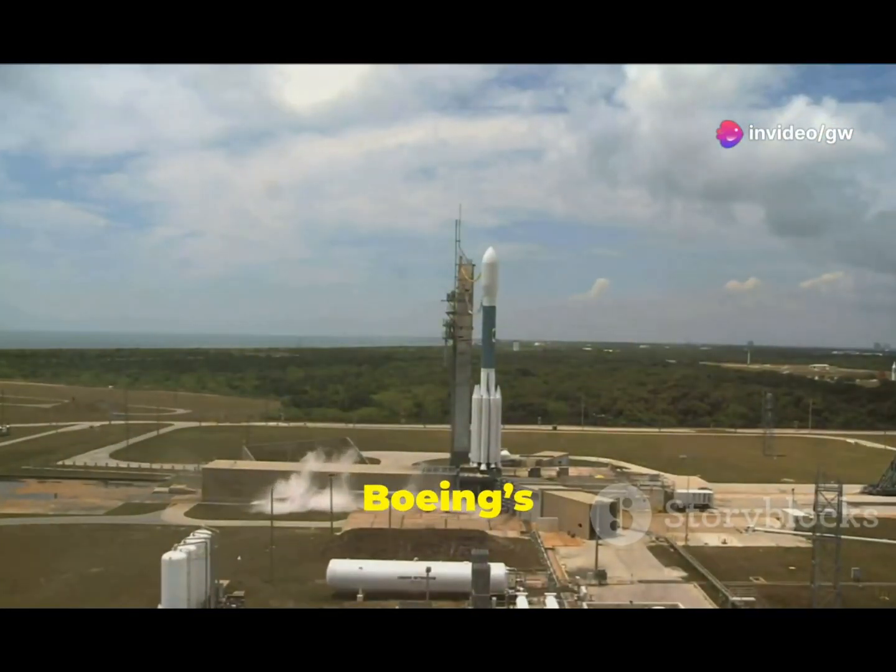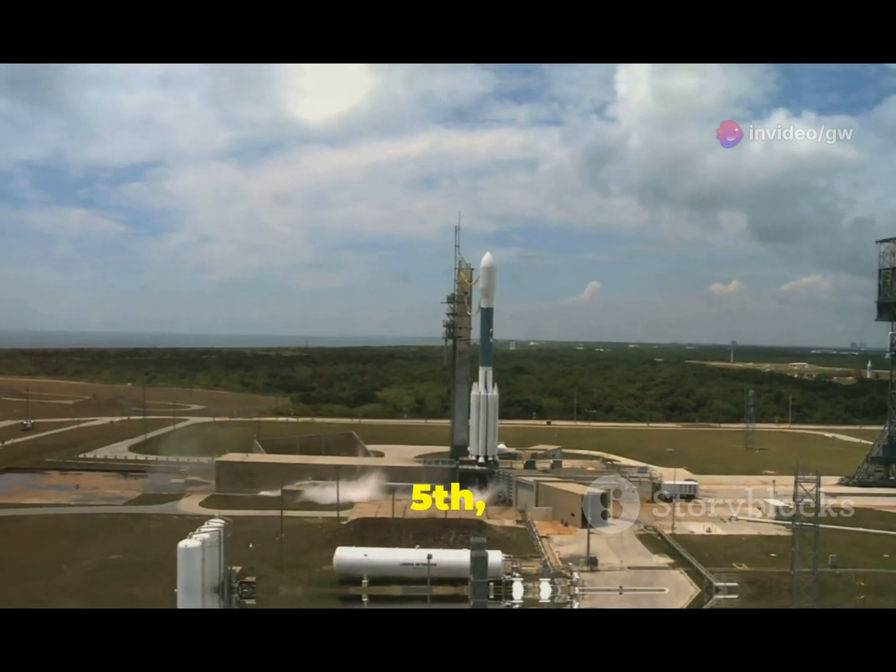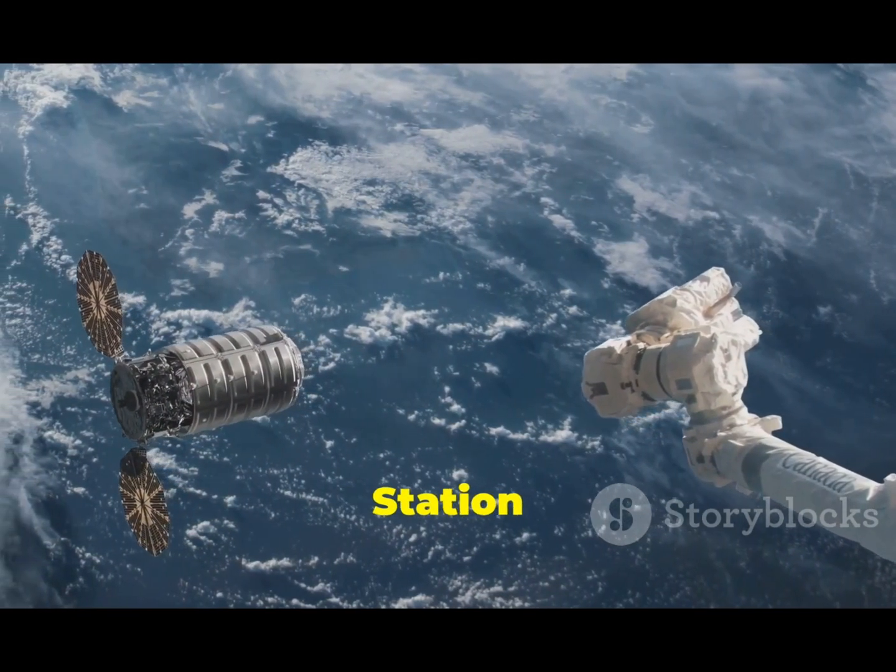The NASA Boeing Crew Flight Test is the first flight of Boeing's Starliner spacecraft. It launched June 5th and docked at the International Space Station a day later.